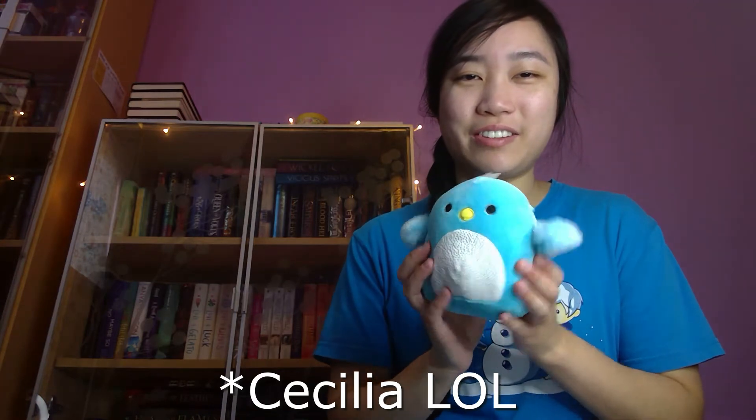And I got a new plushie. Isn't she cute? Her name is Cecilia — I'll put it on the screen so you can know how to spell her name, because I obviously did not spell it right. I got this at Michael's. She's very cute. I have a bunch of little stuffed animals like this as well. But anyways, let's get into the tag.